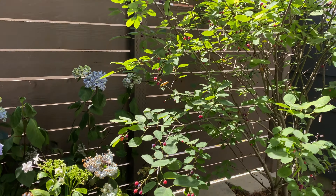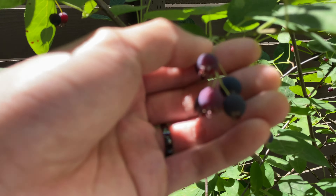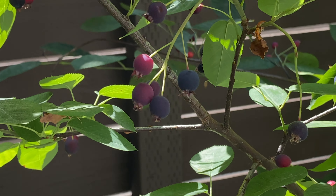As for the serviceberries, some of the fruits are turning dark purple-ish, sort of like a blueberry color. I think it goes from green to red and then to this purple color.